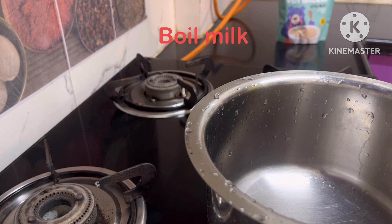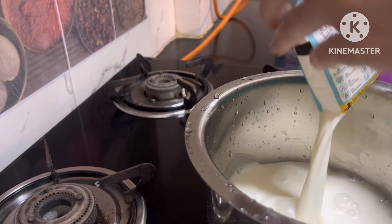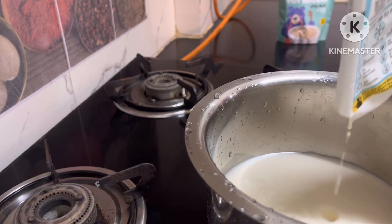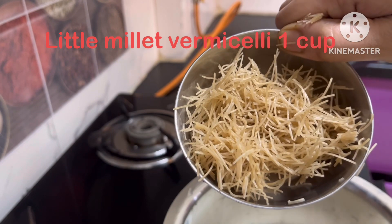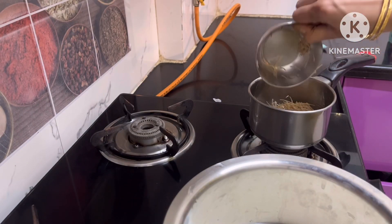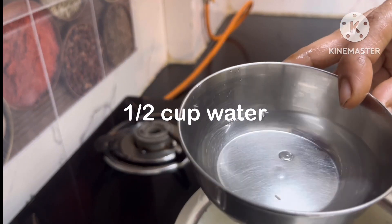First, I will boil the milk. I will add 1 cup of milk, then 1 and a half cups of milk.